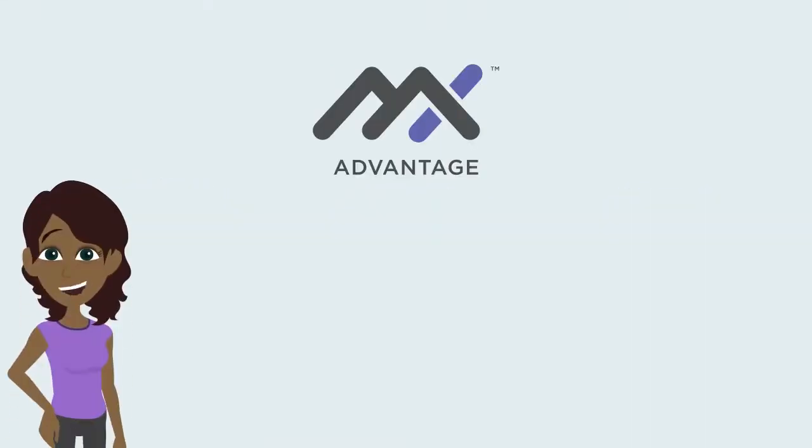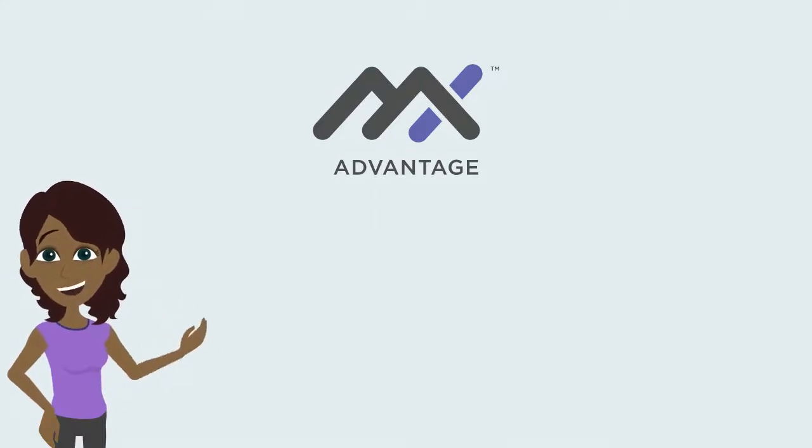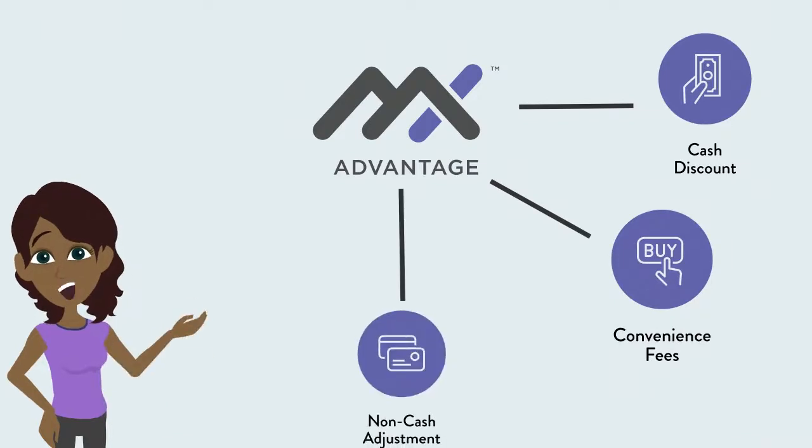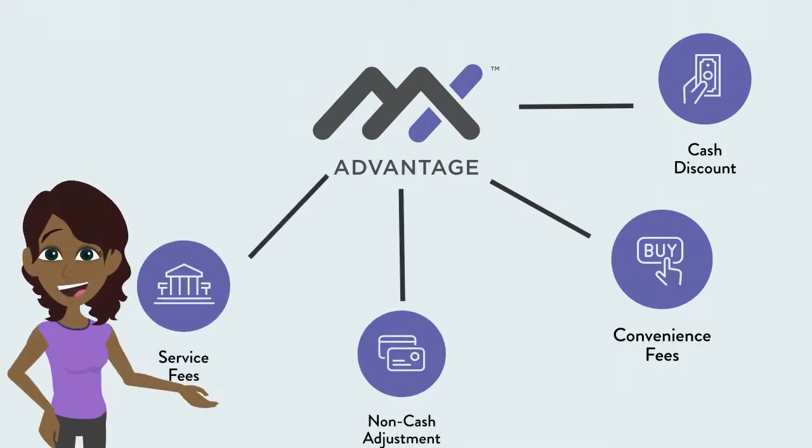The MX Advantage suite offers five solutions: Cash Discount, Convenience Fee, Non-Cash Adjustment, Service Fee, and Surcharging.